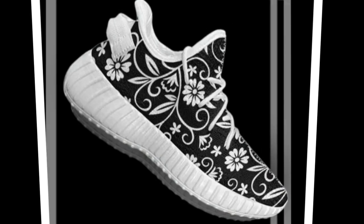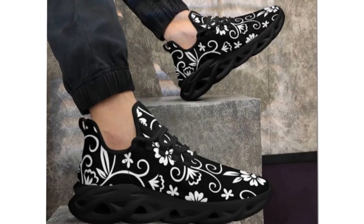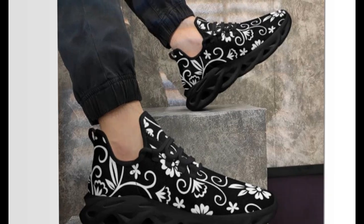First up, let's talk about the standout feature — the Wave Design Soul. Look at this sophisticated, creative wave pattern. Not only does it look trendy, but it also provides excellent support and stability. These are ideal for those long hours of standing or walking.